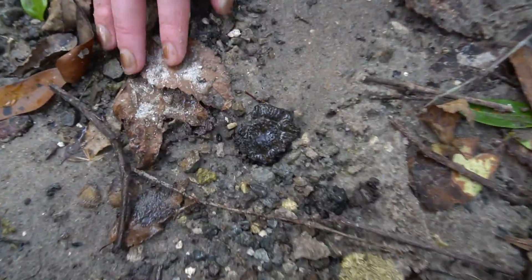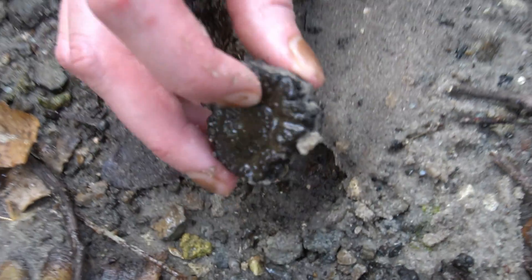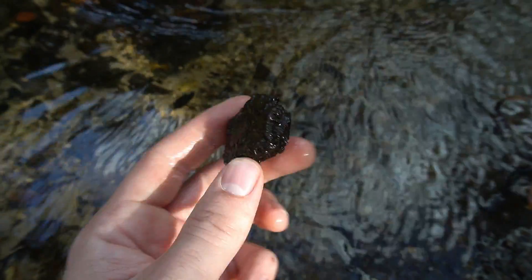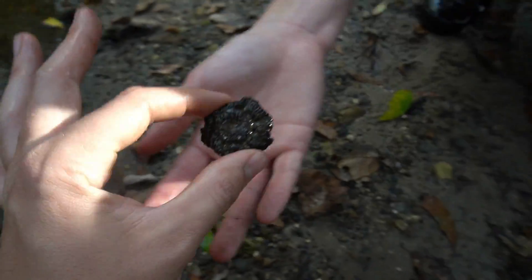Bree just said she noticed something right there. Check that out — that's a Glyptodont Scoot just sitting right on the surface. That is a beautiful one too. I'll wash it off. That's awesome — Glyptodont Scoot right there, first fossil of the day.